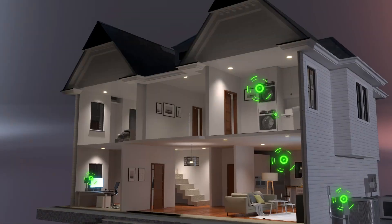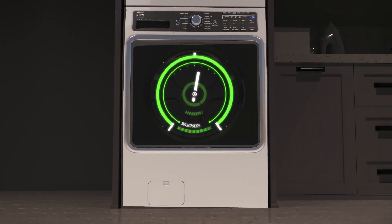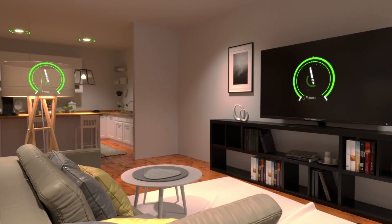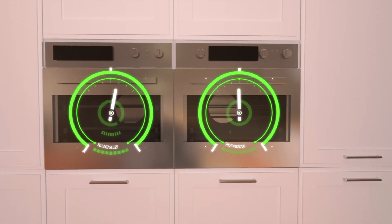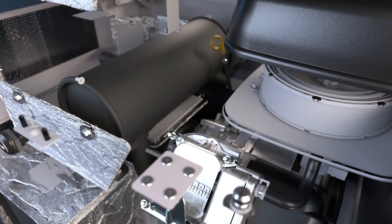It's important to first recognize that not all appliances and fixtures in your home are powered equally. Your home's electrical system is complex — it provides both the steady power currents needed for items like lighting and televisions, and the surge power needed to start up larger appliances such as air conditioners and ovens.